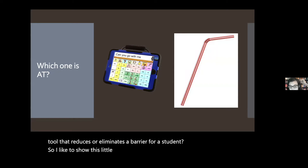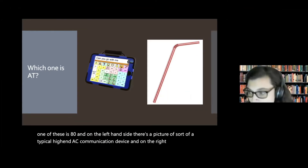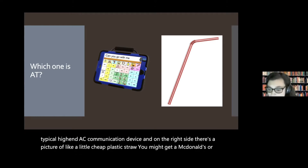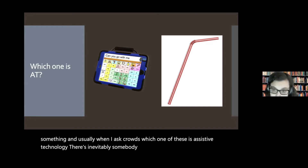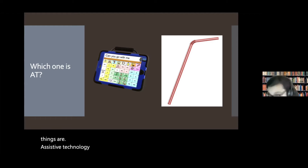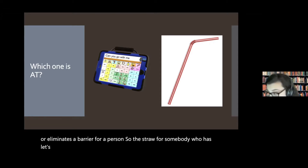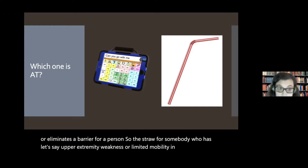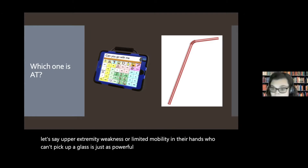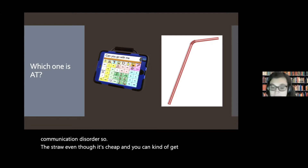I like to show a slide asking 'which one of these is AT?' On the left there's a typical high-end AAC communication device, and on the right there's a cheap plastic straw you might get at McDonald's. Usually someone in the crowd points to the AAC device and says that's assistive technology — but really both are assistive technology. A straw for somebody with upper extremity weakness or limited mobility in their hands who can't pick up a glass is just as powerful a piece of assistive technology as an AAC device for someone with a complex communication disorder.